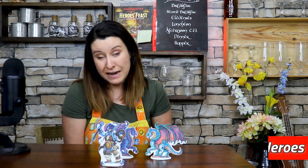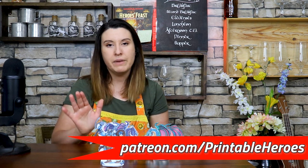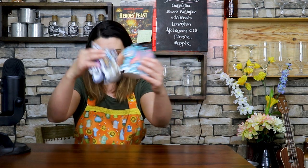Printable Heroes also has a Patreon, which I highly recommend that you support. Best dollar a month that you're ever gonna spend, I promise. So that is number two.